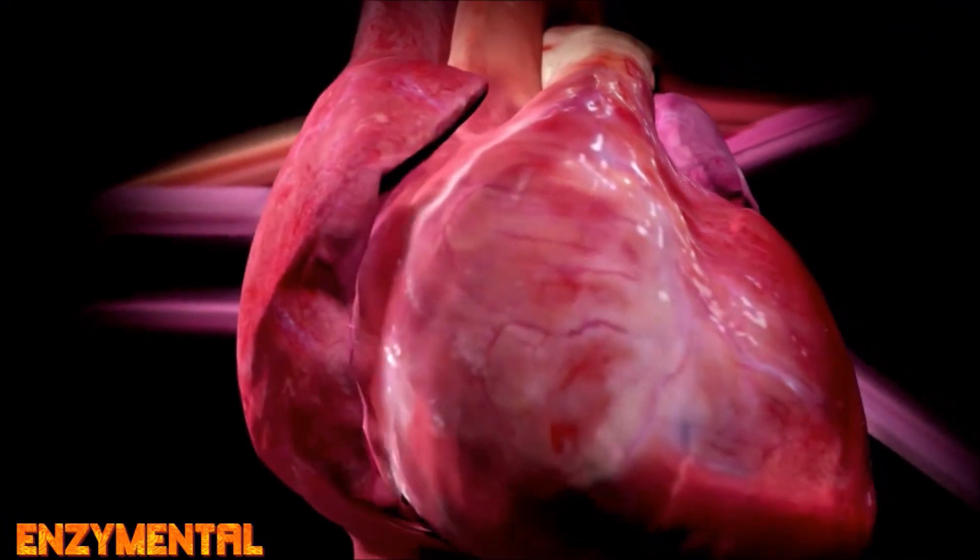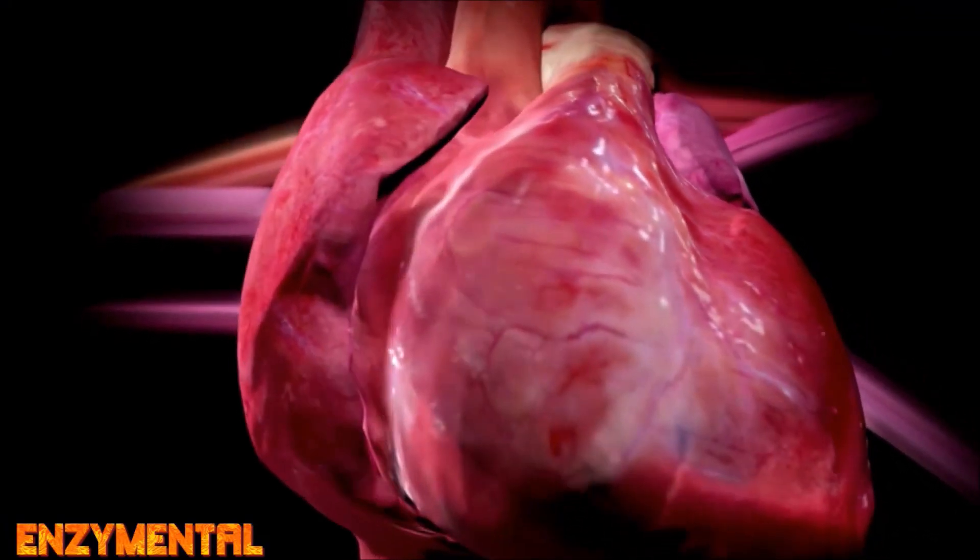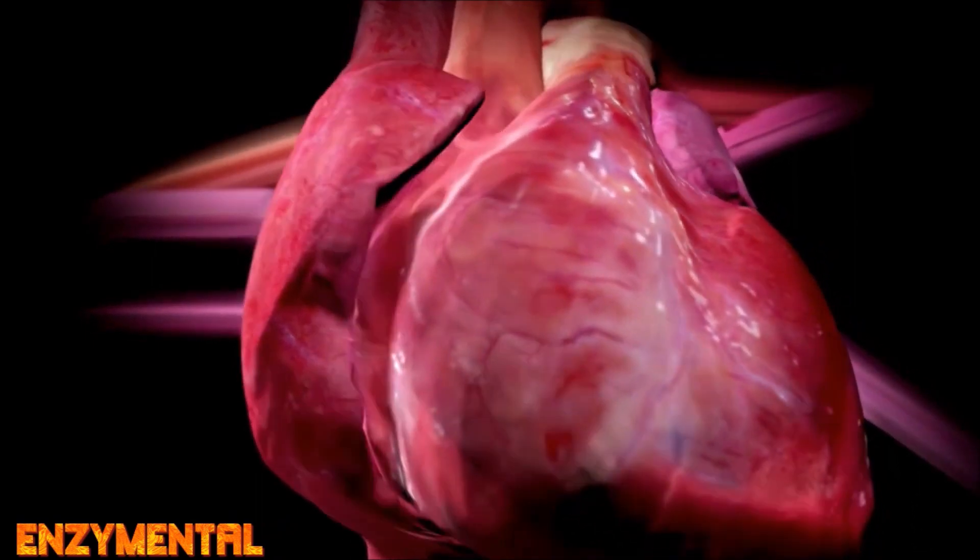Luteolin also activates myocardial endothelial nitric oxide synthase and enhances the activity of the antioxidant enzyme superoxide dismutase.